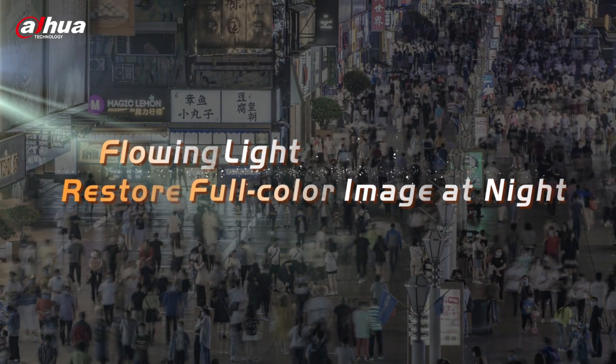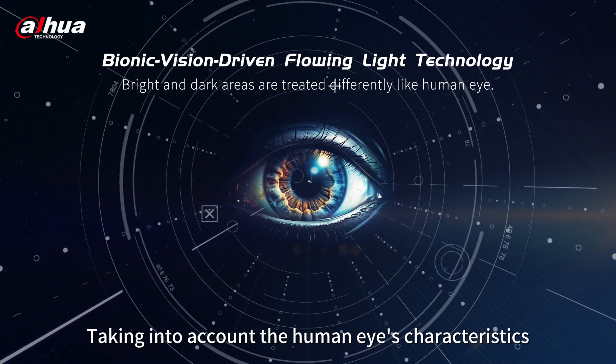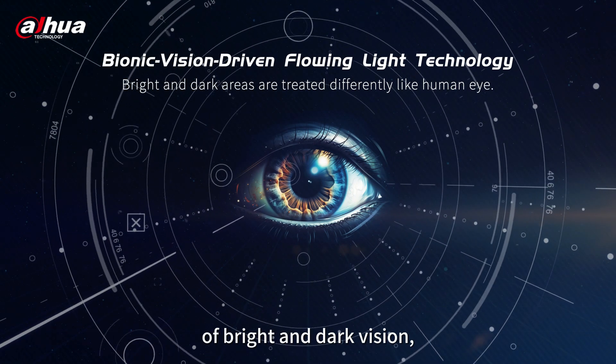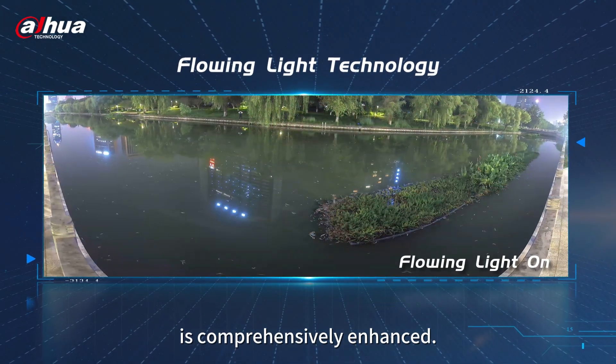Flowing light — restore full-color image at night. Taking into account the human eye's characteristics of bright and dark vision, the panoramic night vision capability is comprehensively enhanced.